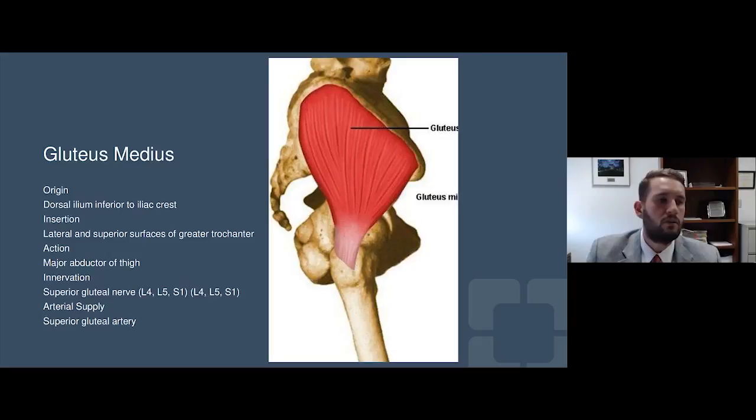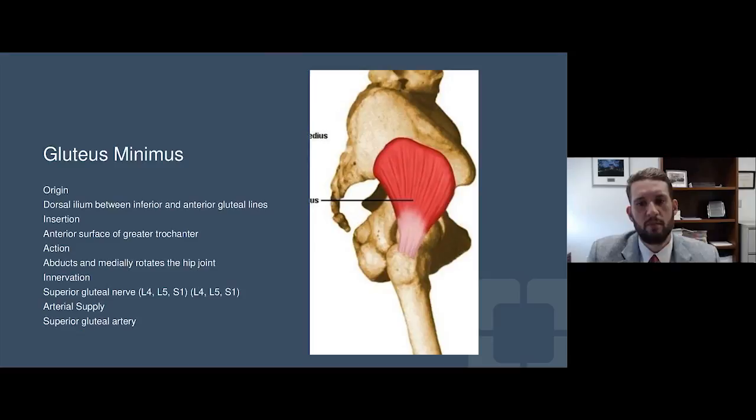Most importantly, we want to disrupt as little of the natural anatomy as possible. Two of the most important muscles — really the key function of the hip — are the gluteus medius and the gluteus minimus. These are connections between the pelvis and the top of your femur bone, and I'll show you why they're vital to make sure they're optimized and positioned appropriately for hip replacement.